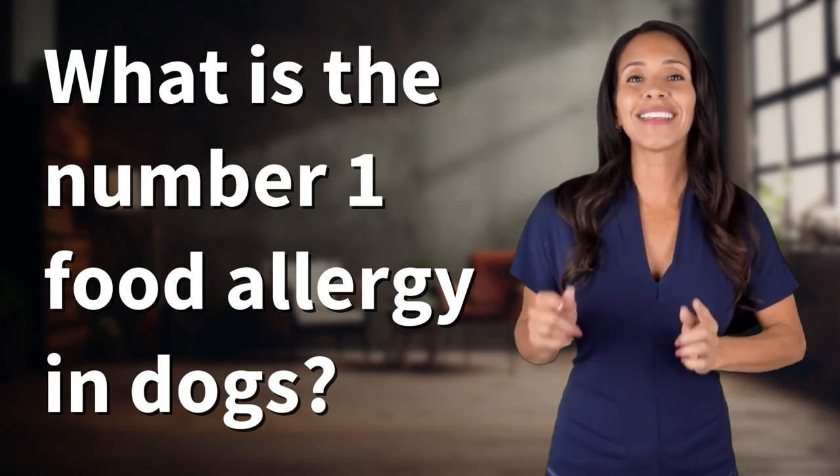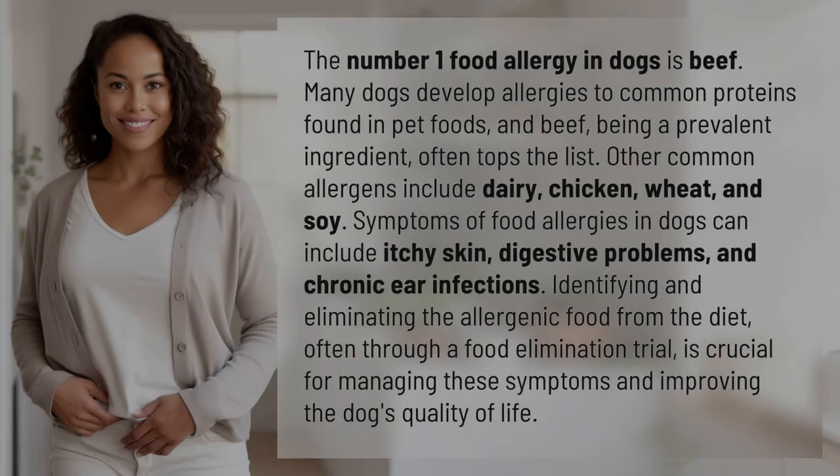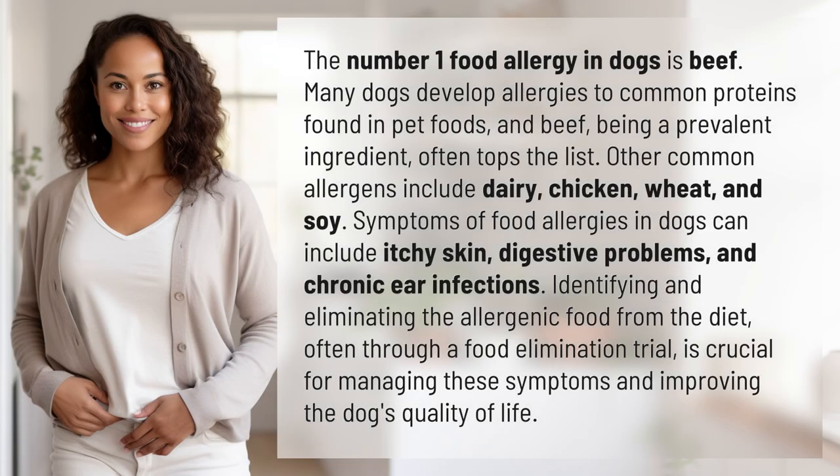Bringing you info at the speed of now, what's today's instant insight? The number one food allergy in dogs is beef. Many dogs develop allergies to common proteins found in pet foods, and beef, being a prevalent ingredient, often tops the list.